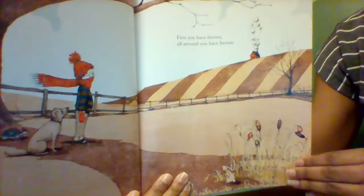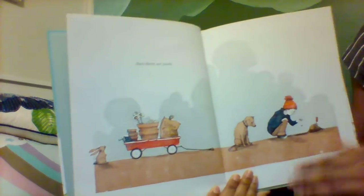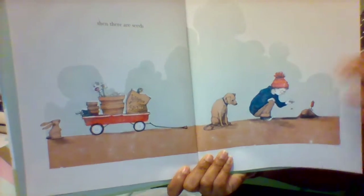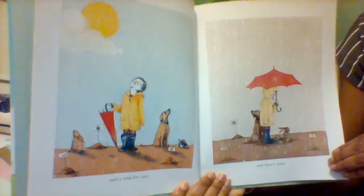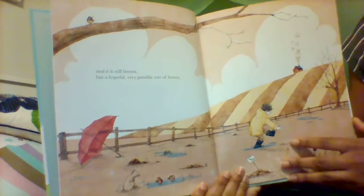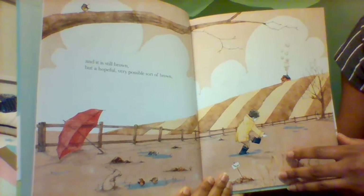First you have brown, all around you have brown. Then there are seeds, and a wish for rain. And then it's rain — lots, lots of rain. And it is still brown, but a hopeful, very possible sort of brown.